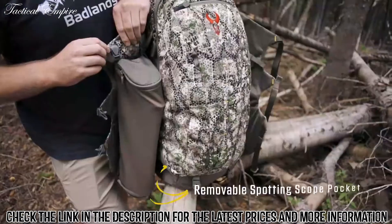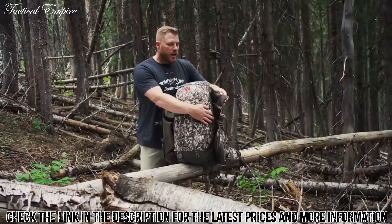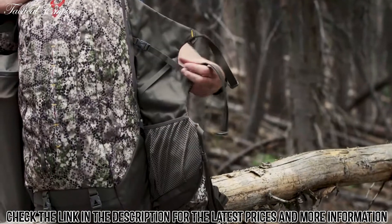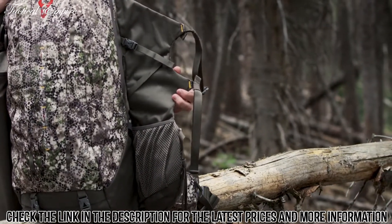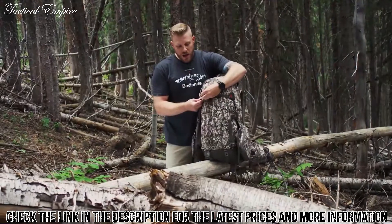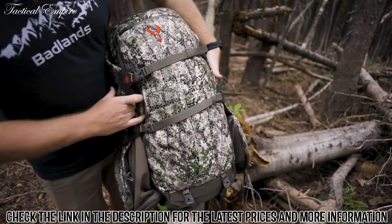Inside the batwing on one side is a removable spotting scope pocket — a new feature on the 2200 that can now be clipped down and zipped into its own pocket or removed entirely. On the other side, there's a pocket on the bottom and a strap up top, great for attaching a tripod, trekking poles, or something similar, latching it all back up nice and tight and keeping that center of gravity close to your back.